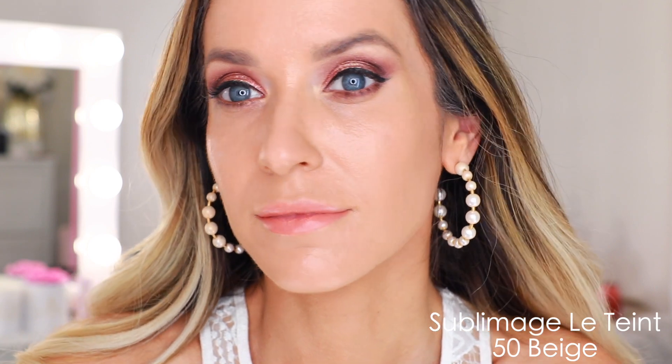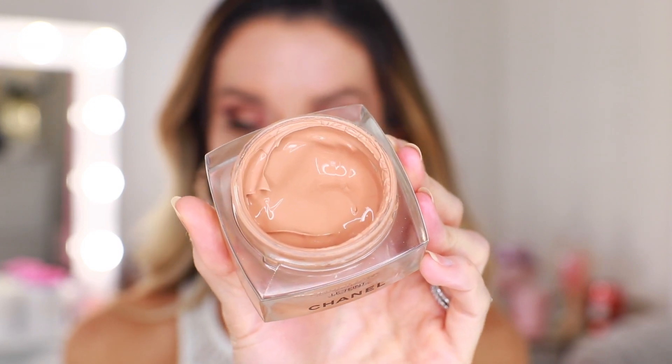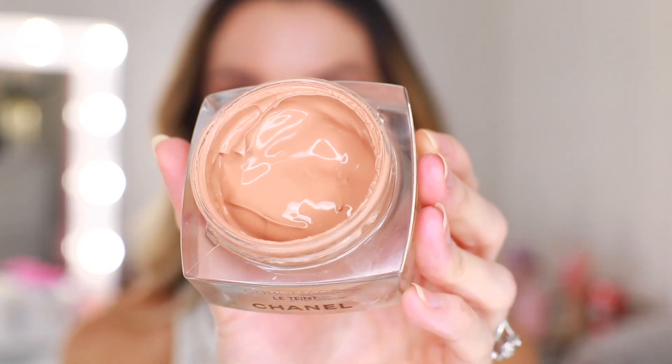This foundation is considered sheer to medium coverage, but I would say it's more medium to full. It does a beautiful job evening out your complexion. At first it has a luminous matte, almost natural finish, but later on you get really dewy and your skin feels so hydrated and nourished. It's one of the only foundations where when I wash my face at the end of the day, my skin actually feels better than it did in the morning. It contains skincare from the Sublimage line — the main active ingredient is stem cells from the vanilla plantifolia plant.